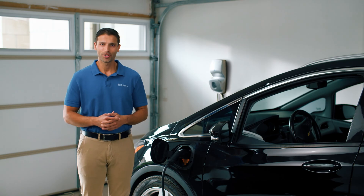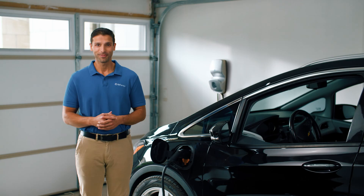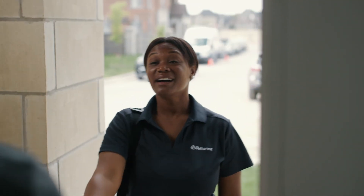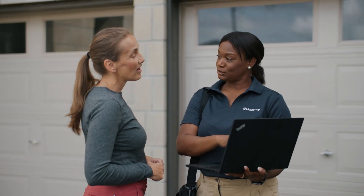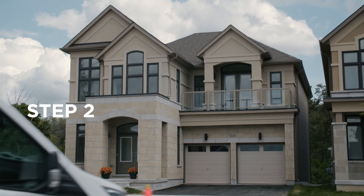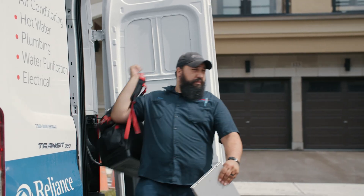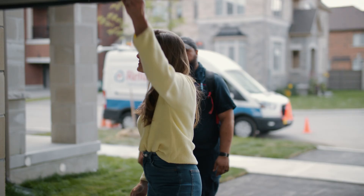Installing a Level 2 EV charger with Reliance is hassle-free. Our knowledgeable home comfort advisor will visit for a free in-home consultation to discuss charger options and prime installation locations. Electrical installations are always best left to the experts. One of our licensed electricians will conduct a site inspection to assess specific installation needs, checking if any electrical panel upgrades are necessary.